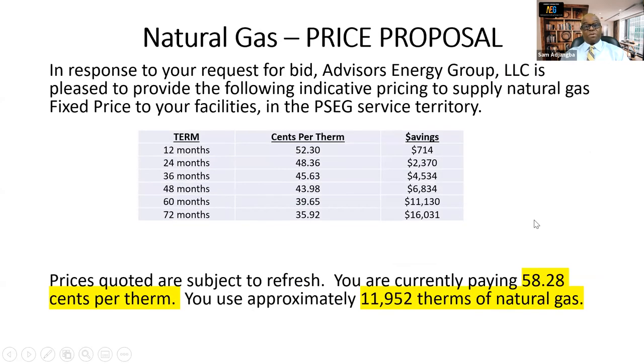This is the electric bill. For electricity, they are paying 58.28 cents per therm. We requested the gas profile from PSE&G and shopped it with our gas suppliers. On a 12-month term, we got them a rate of 52.3 cents per therm, a savings of $714. On a 24-month term, the rate was 48.36 cents per therm, a savings of $2,370. On a 36-month term, the rate was 45.63 cents per therm, a savings of $4,534.